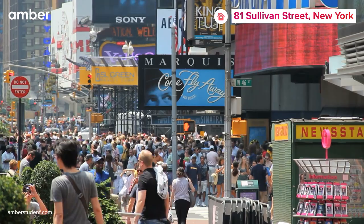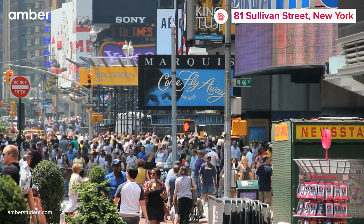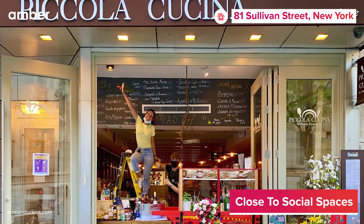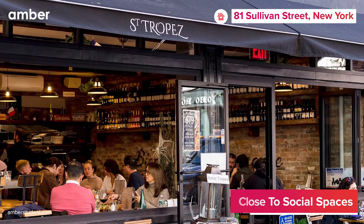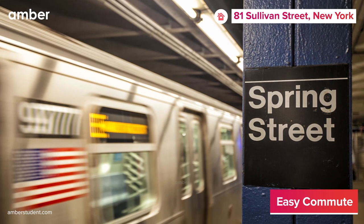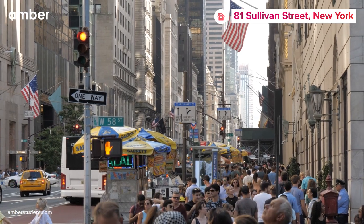On weekends, explore the diverse neighborhood teeming with delightful dining options like Bell Cafe and Falafel, Pico La Cucina Osteria Siciliana, and Stropes Soho, all mere steps away. Plus, the Spring Street subway station is a convenient 2-minute walk away, making getting around the city a breeze.